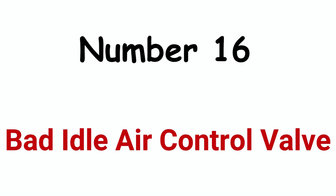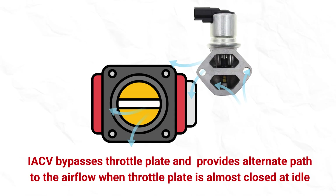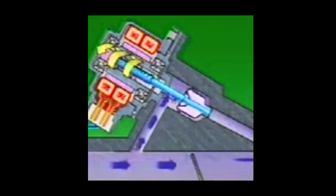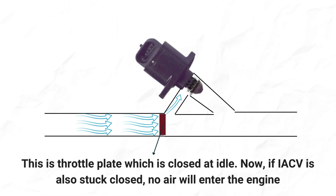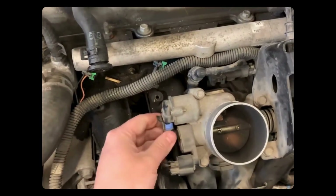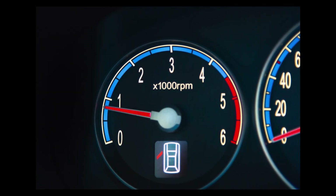Cause 16: Stuck idle air control valve. Older vehicles have an idle air control valve that bypasses air through a closed throttle body when the engine is idling or the vehicle is stopped at a stoplight. The IACV can get clogged with oil and carbon deposits and get stuck either closed or open. If stuck open, excessive air enters the engine, disturbing the air-fuel ratio and causing engine stalling. If stuck closed, no air enters the engine at idle, causing your car to shut off while coming to a stop. To test the idle air control valve, unplug its harness connector and observe if engine RPM drops significantly — if there's no change in idle speed, the valve is clogged.